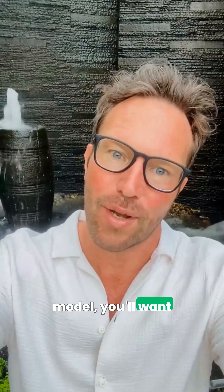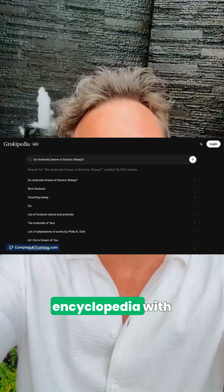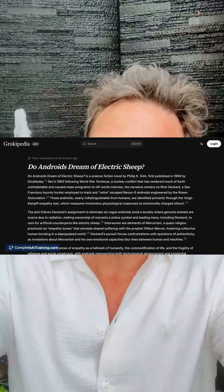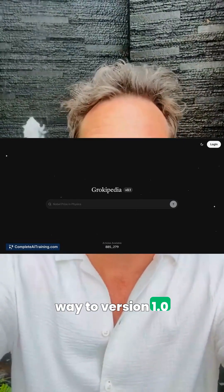Once you've picked a model, you'll want solid facts — enter Grokipedia, an AI-curated encyclopedia with concise, factual articles. Version 0.1 already has about 885,000 entries and is focused on improving accuracy and scale on the way to version 1.0.